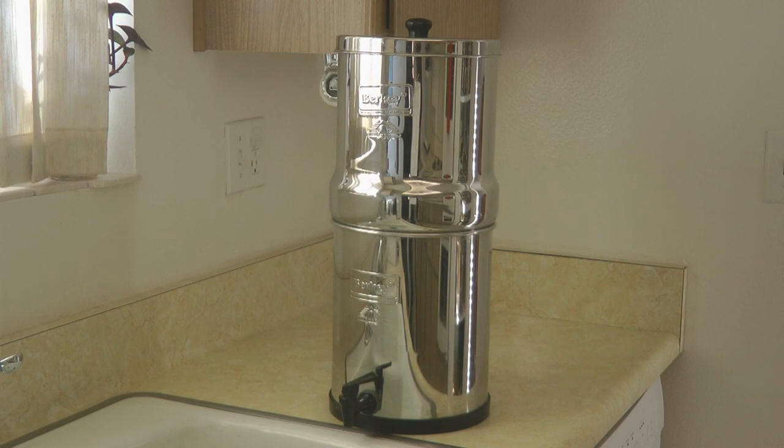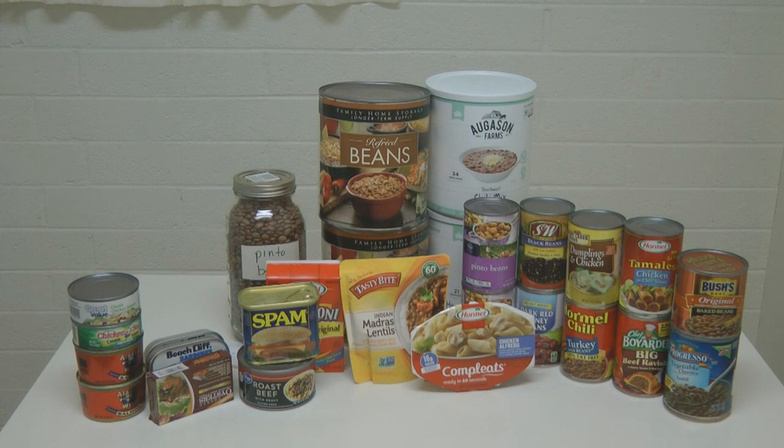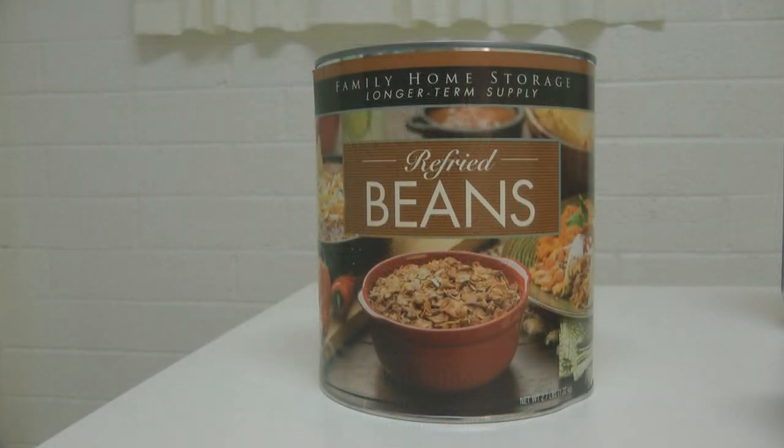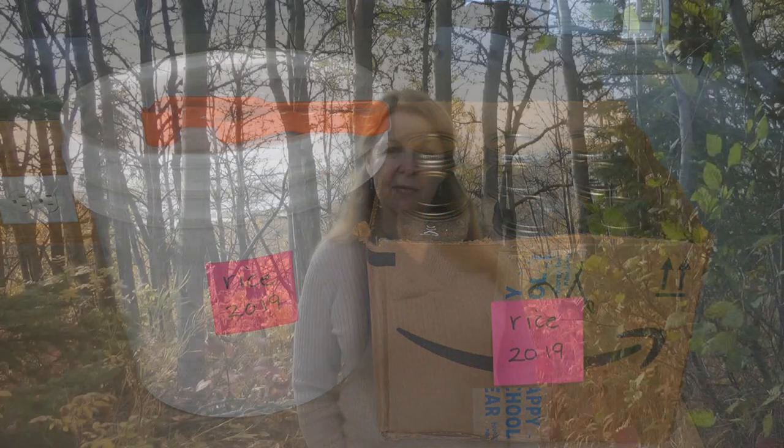Most of us have a stockpile of food, but it's time to upgrade — get more and add variety. If you only have beans and rice, add some canned goods. If you only have canned and packaged goods, add some long-term foods designed to store for 30 years. Make sure you have meat, fruits, vegetables, cereals, oatmeal, and pancake mix. Look through your variety and ensure there's enough so you wouldn't suffer from food fatigue.